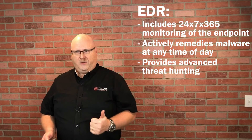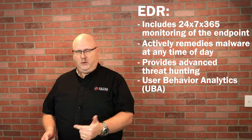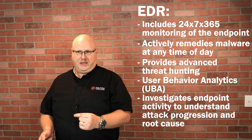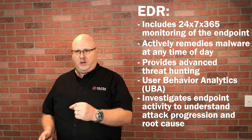It provides advanced threat hunting. It takes into account user behavioral analytics, or UBA. And there's the investigative standpoint that goes behind the endpoint activity to understand why the attack, the progression, and the root cause occurred.